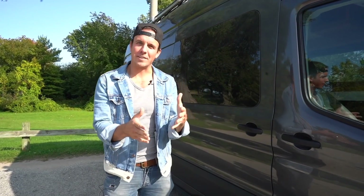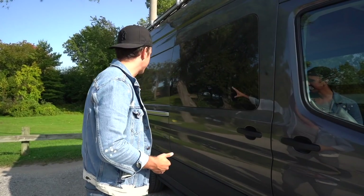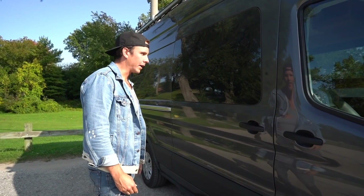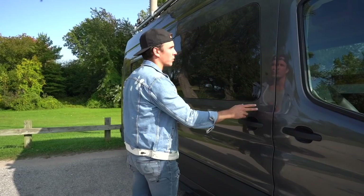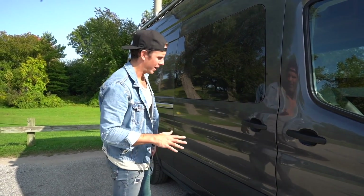I'm going to give you guys a tour of the outside of our van, and then Kelsey is going to give you a tour of the inside. This is a brand new 2020 Ford Transit high roof with the extended long body, and this one actually came with a cargo door window, which is really nice. We got this one tinted just for a little bit more privacy.